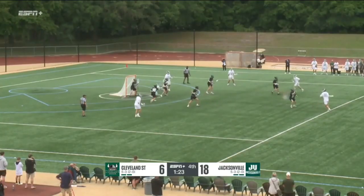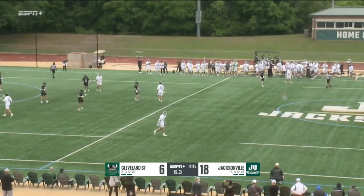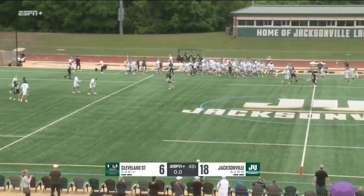Just stay. Over to Lovelace — Lovelace feeds down low from the knees, shot. As they attempt to stay undefeated in the A-Sun. And there's the final horn.